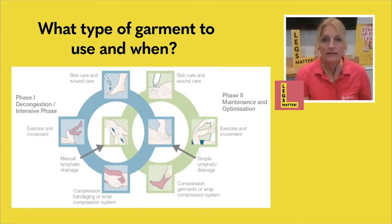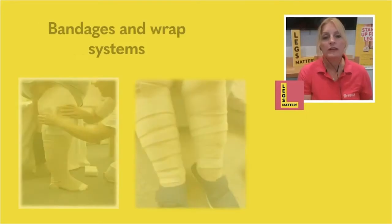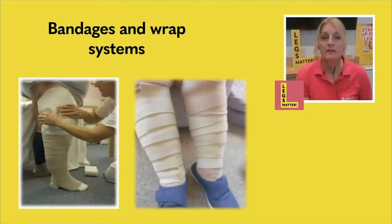For the decongestion phase — this initial phase of getting the limb to reduce in size — you're really talking about using bandages or wrap systems, because they can change size and shape as your limb reduces. Wrap systems were designed to work similarly to a bandage, but the positive thing about wrap systems is that you can use them yourself or your carers can help you apply them. With a bandage system, a trained clinician needs to apply the bandages. Both are bulky, however the wrap systems are a lot less bulky than bandages.